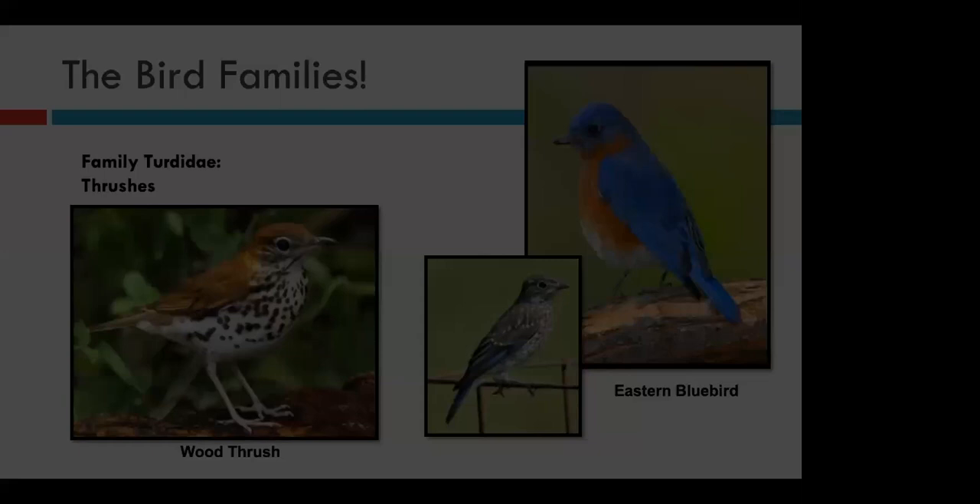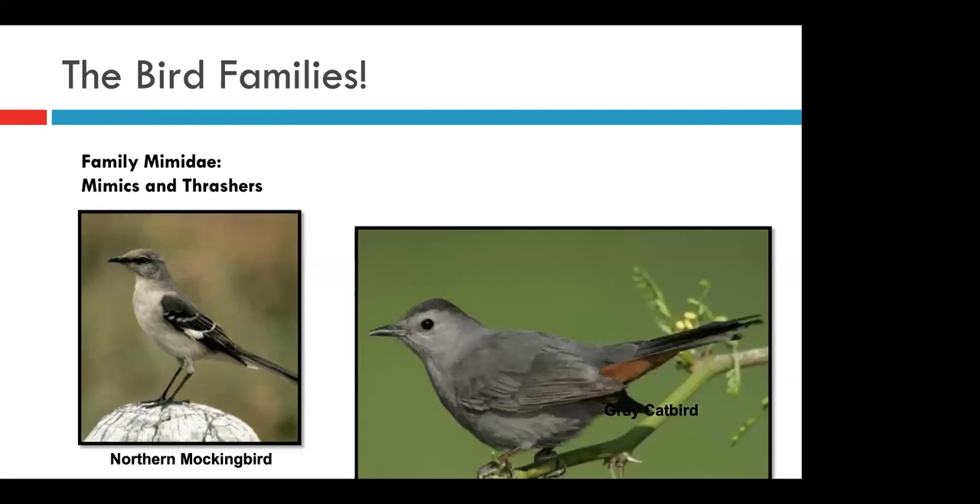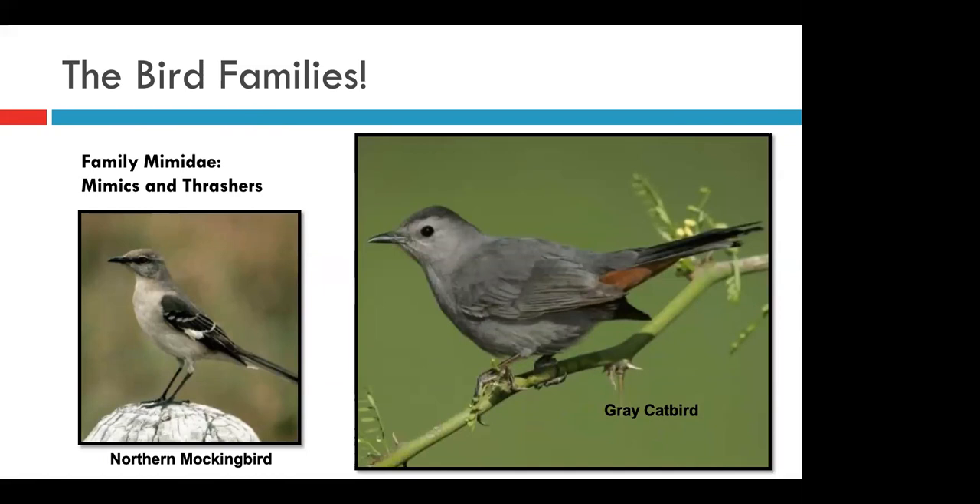Next we have the mimics. While these birds aren't the most colorful, they make up for it with their incredibly detailed songs. Both the northern mockingbird and the gray catbird are excellent mimics and will include other birds in their own songs. The mockingbird is often much more bold and can be readily seen, while the catbird likes to skulk around in really dense brush. So if you hear a meow coming from a nearby bush, it might not be a cat at all, but this shy mimic — named for the noises they make.